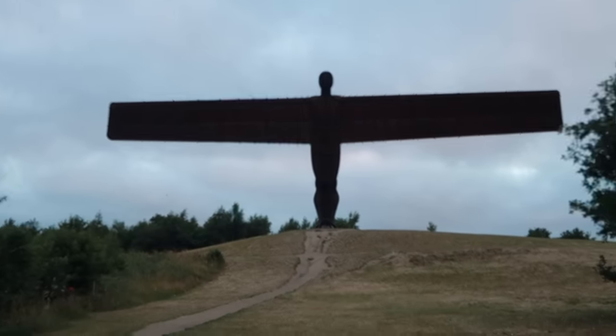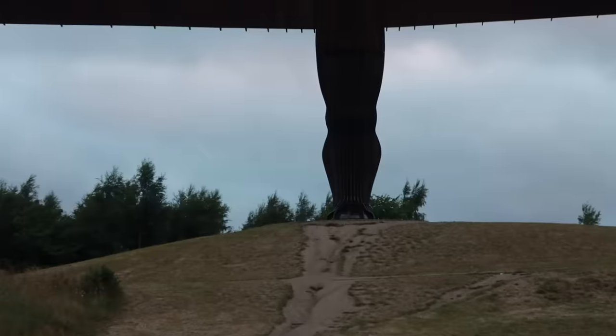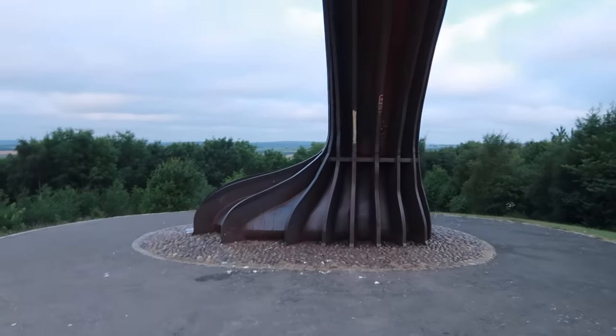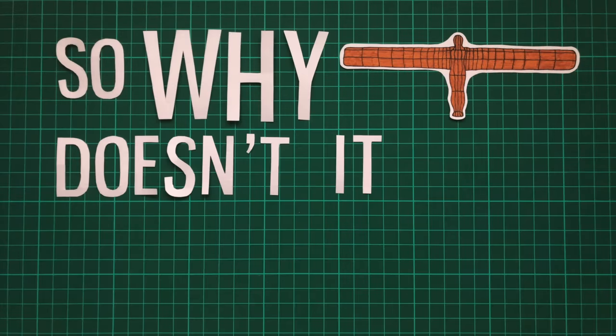So you've got 200 tonnes of steel spread across a 54 metre wingspan, trying to withstand harsh and battering winds, whilst all of this tremendous weight is resting on a very slender pair of ankles, just a couple of metres in diameter. So why doesn't it just fall over?